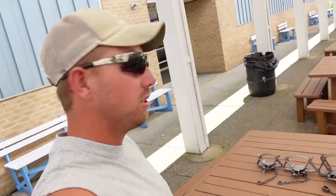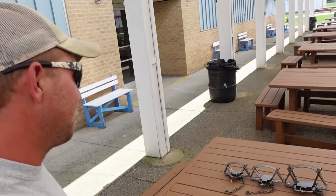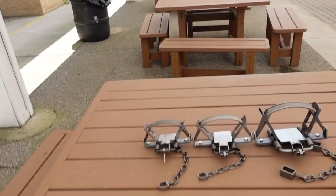All right y'all, welcome back to another one. Here we are at the NTA and I am with Bill Duke. Bill flew me up this morning so I feel like a celebrity — flew on an airplane to a national trapping convention. Anyway, we're going to talk about his new trap here. Duke has started this pro line series.